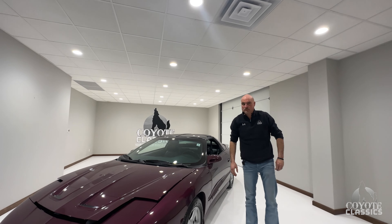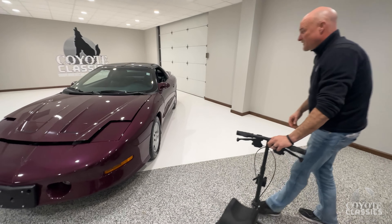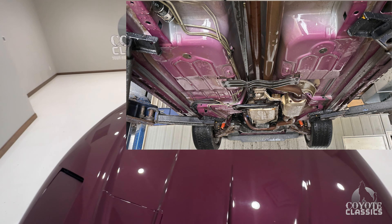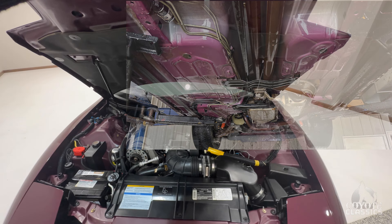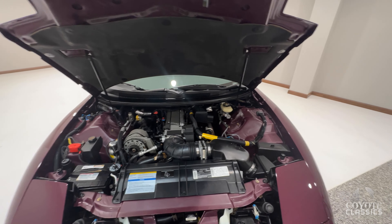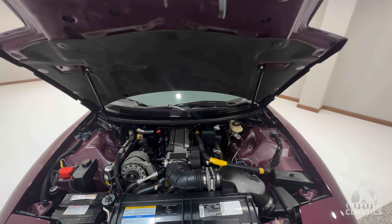It's also a custom color, special order color. Yeah, I've never seen one this color ever. The underneath on this thing is immaculate. Make sure you go to coyoteclassics.com and check out the undercarriage photos. It still has like original purple paint underneath. I just kept wanting to stand underneath it and just look at it.